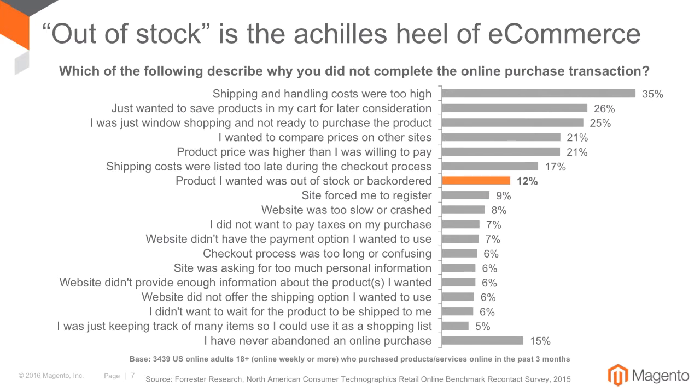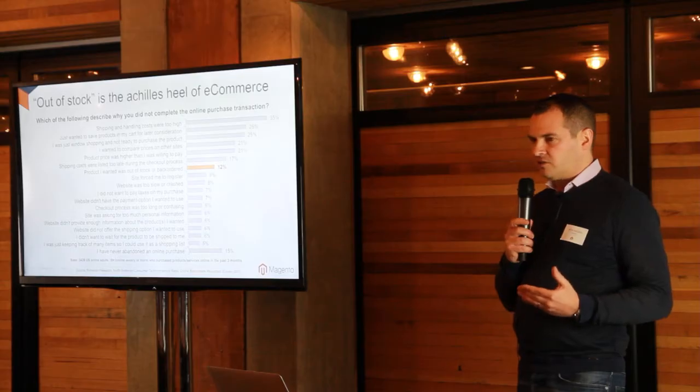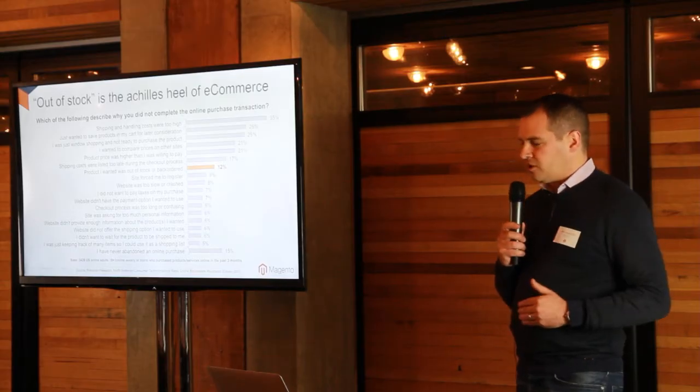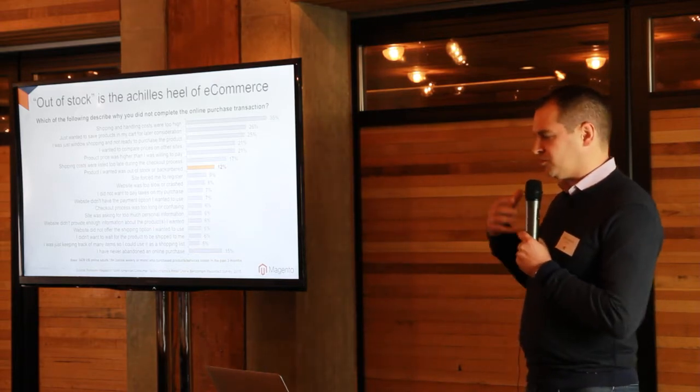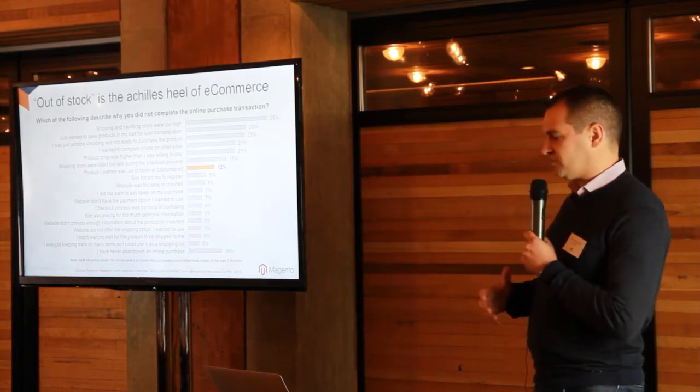You spend a lot of time and money investing in checkout processes, trying to make conversion rates better. One of the things that we often miss is that actually one of the causes of failed conversions is the fact that the product the customer wants to buy is out of stock. There's an intent to buy — if the product was there, if they could click the add-to-cart button, they would buy. But it's really the Achilles heel of the e-commerce industry that a lot of the time the specific SKU, especially for fashion and apparel, the size and color combination that the customer wants is out of stock. So you're kind of putting up a brick wall and a barrier.